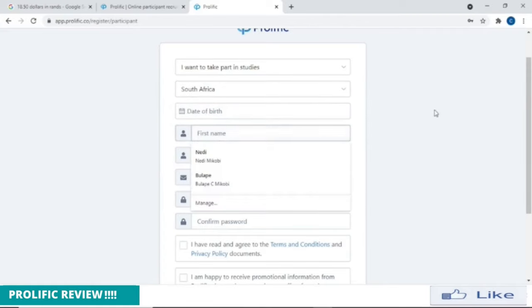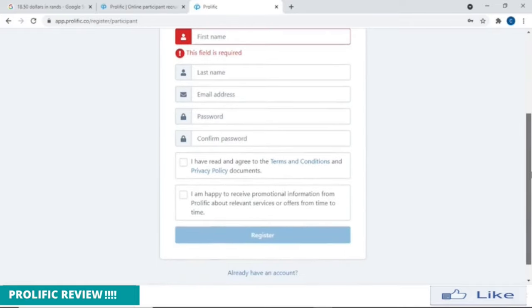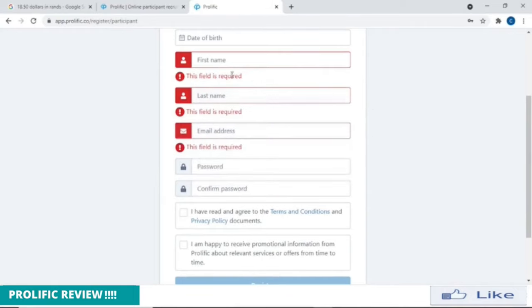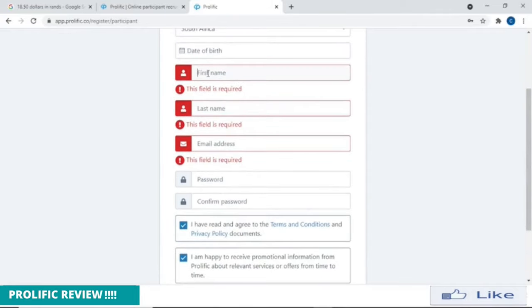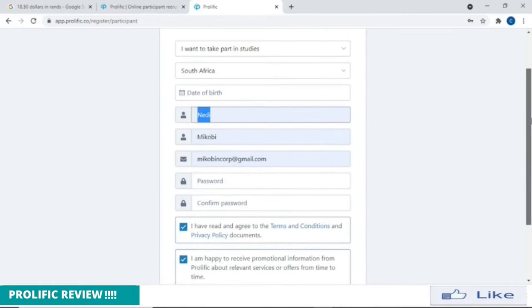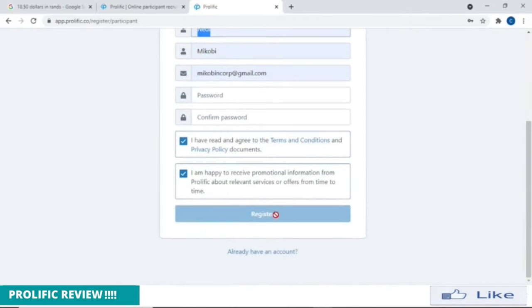Then date of birth, first name — I'm already registered, so just for time's sake I'm not going to put my details here again, but you can see it's easy — last name, email address. It says this field is required, so you need to fill in your name, email address, password, and confirm password. After you're done, you just need to click these two boxes and register. As simple as that.